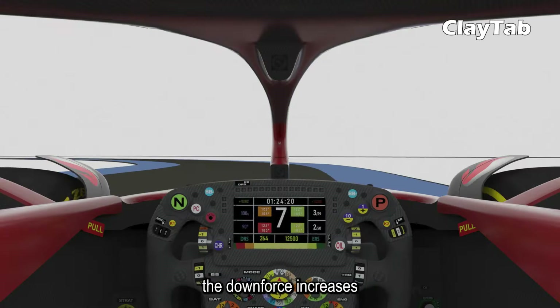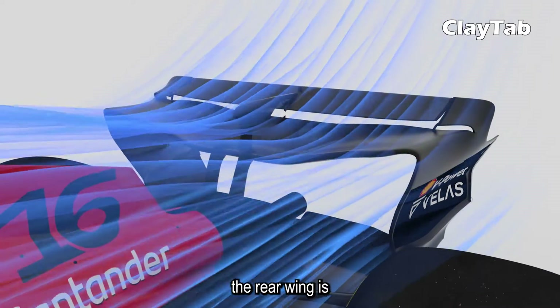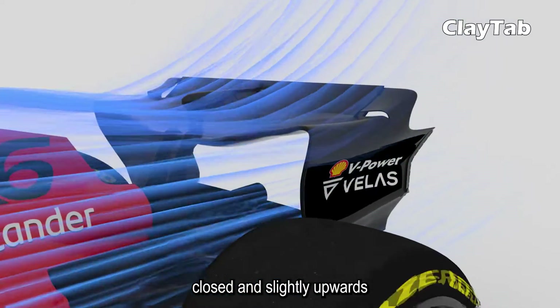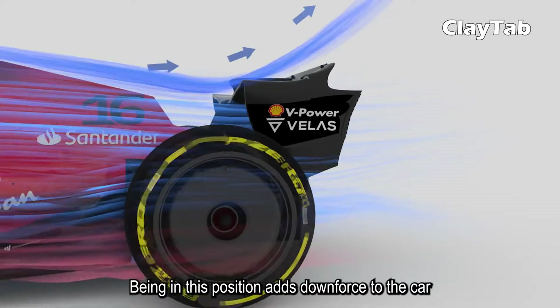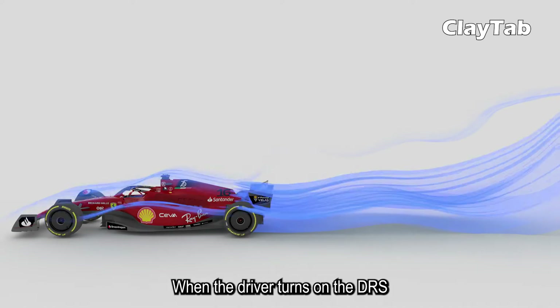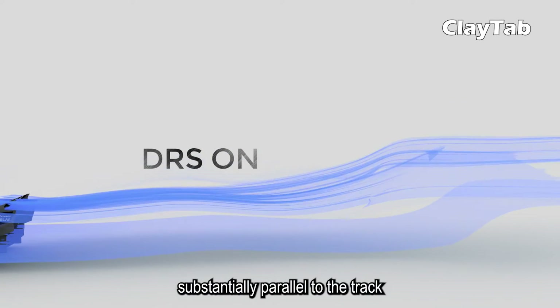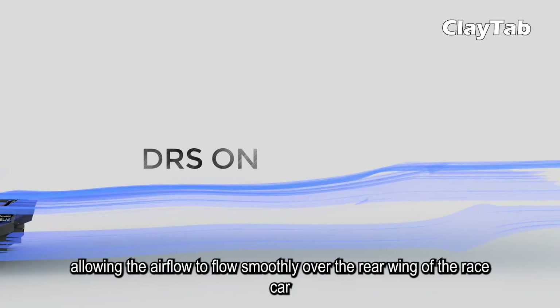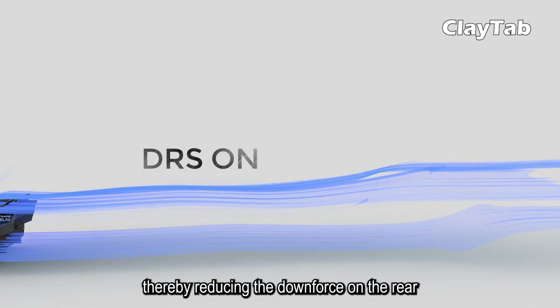When the DRS is off, the downforce increases, allowing for better cornering. Normally, the rear wing is closed in a slightly upward position, which adds downforce to the car, resulting in better handling and traction. When the driver turns on the DRS, the rear wing moves to a position substantially parallel to the track, allowing the airflow to flow smoothly over the rear wing of the race car, thereby reducing the downforce on the rear.